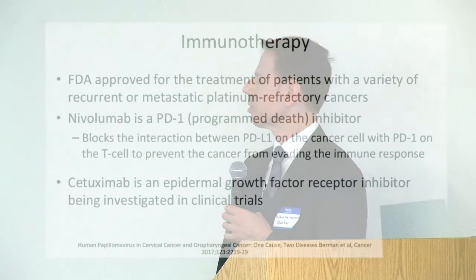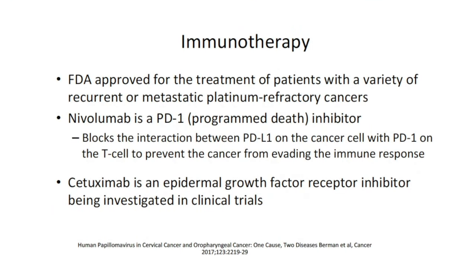Other FDA-approved treatments being explored include immunomodulatory drugs. Nivolumab is a PD-1 programmed death inhibitor — it blocks the interaction between PDL-1 on the cancer cell and PD-1 on the T cell, preventing the cancer from evading the immune response. Cetuximab, an epidermal growth factor receptor inhibitor, is also being investigated in clinical trials, not just for oropharyngeal cancer but for other solid cancers as well.